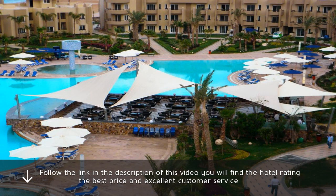Follow the link in the description of this video. You will find the hotel rating, the best price, and excellent customer service.